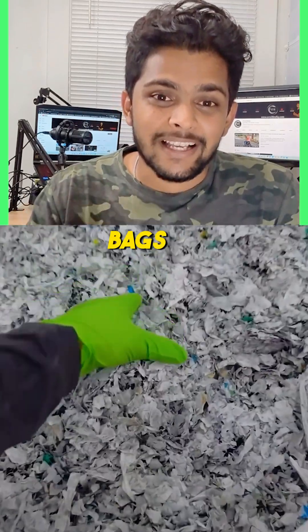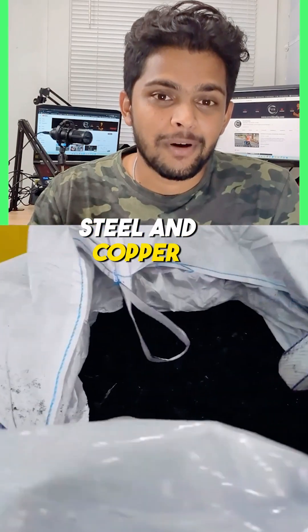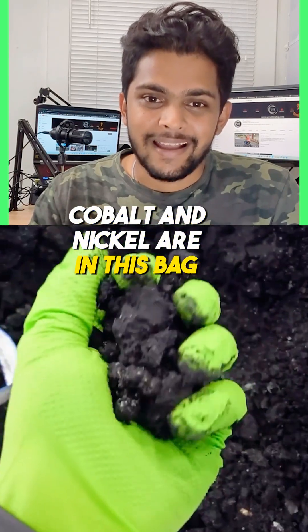You end up with three bags: the first filled with plastics, the second with metals like aluminium, steel, and copper, and a third bag that looks like a black clay-like material, which contains the rare earth materials — lithium, cobalt, and nickel.